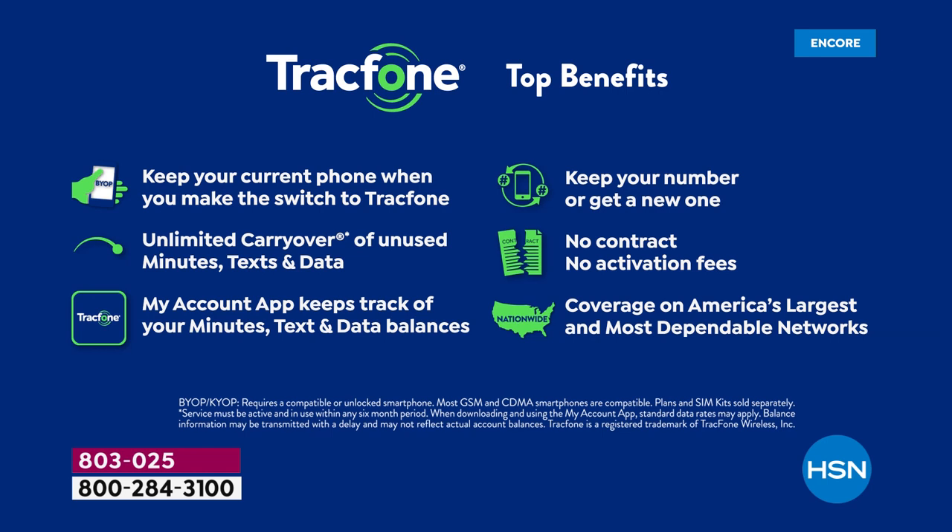TrackPhone will actually break up with the old carrier for you, so you don't have to make that awkward call. They're going to take care of all the heavy lifting to bring your phone number over and make sure it's totally seamless for you — and it's always completely free. You're never signing your life away on a contract. There's no credit check, no overage fees, no hidden costs, no roaming, no early termination. All those fees are gone when you're a TrackPhone customer.